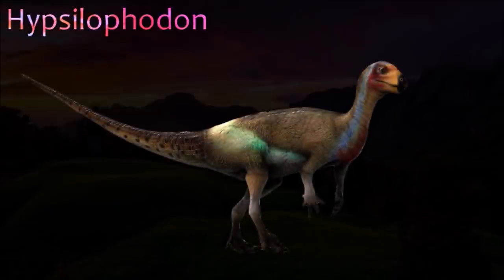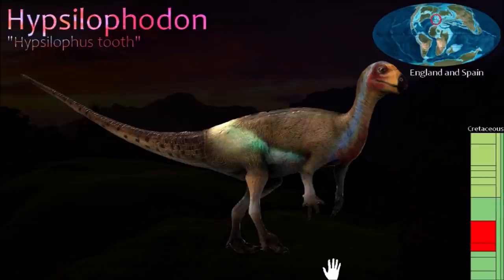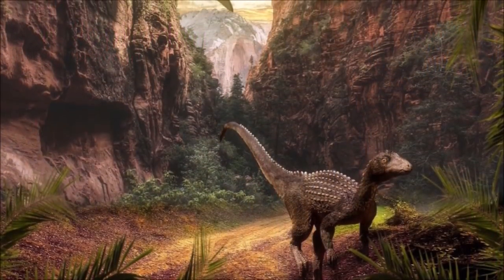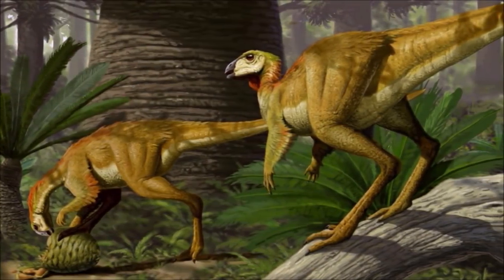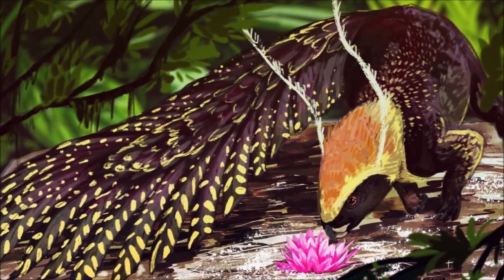One of the best known small ornithopods, Hypsilophodon is known from several near-complete skeletons. At one time, the misconception that it had grasping hands and a first toe that was directed backward led some to think that it was a tree climber. In fact, its rigid tail and long hind limbs and feet show that it was a fast-running ground animal. Leaf-shaped teeth show that, like other small ornithopods, it browsed on low-growing plants. Pointed teeth were present at the front of the upper jaw, and the beaked jaw tips were pointed.